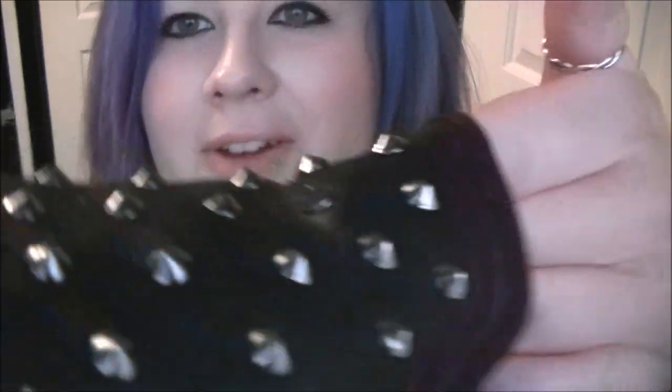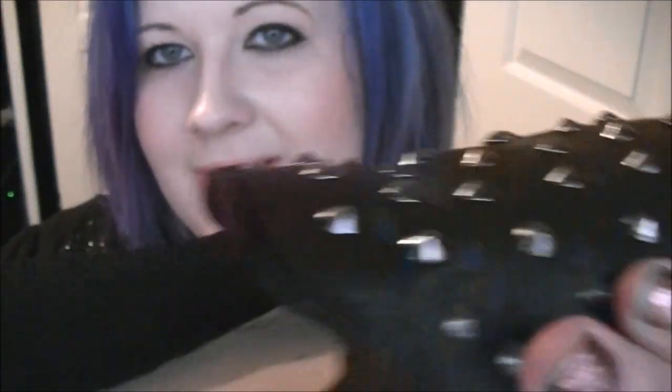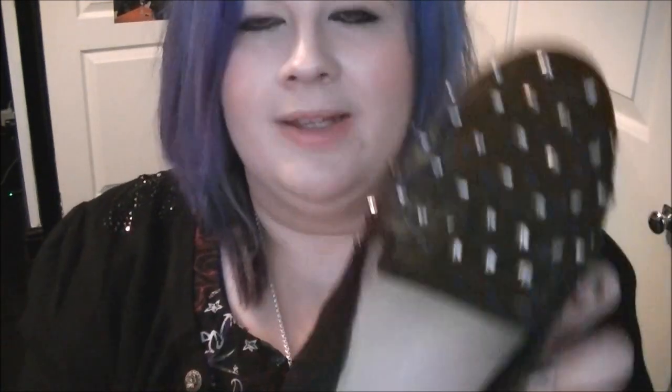They've got these spiky studs all over them — they're not so sharp that they'd hurt anyone, but they are quite sharp I suppose. I think they're made of PVC, and they've got a little tongue detailing on them and a tiny heel as well.